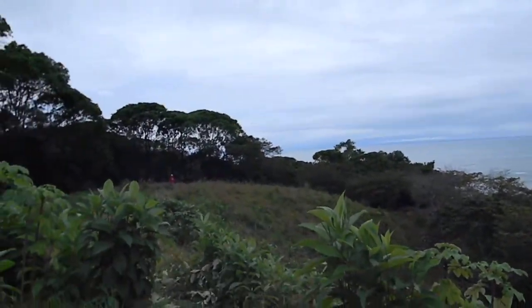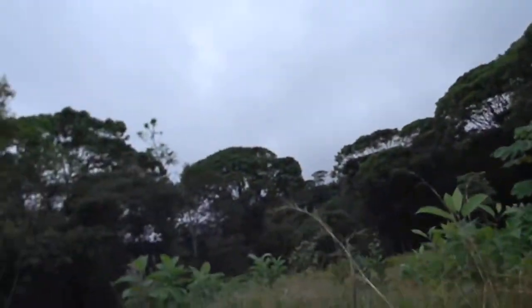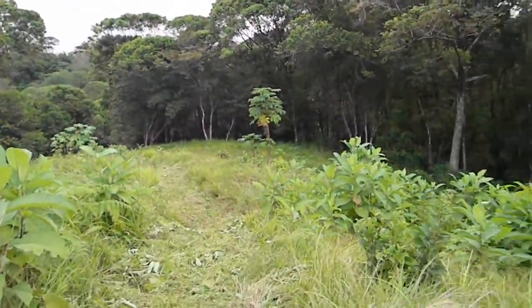There's Mauricio way down there — you can probably see him in the red shirt. You could put a house back there, a nice little guest house.